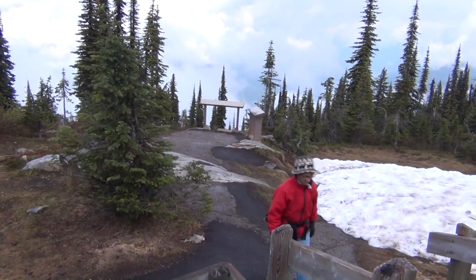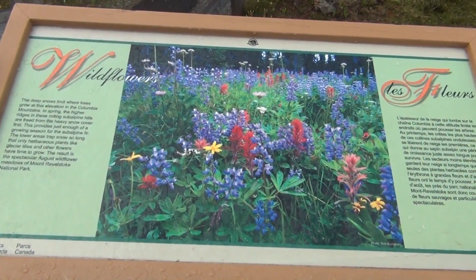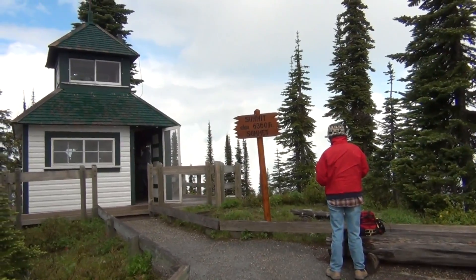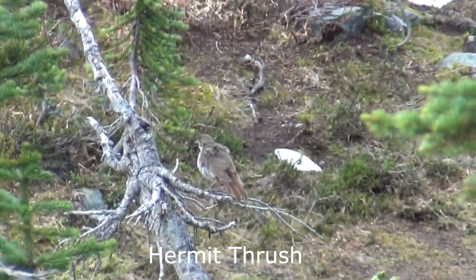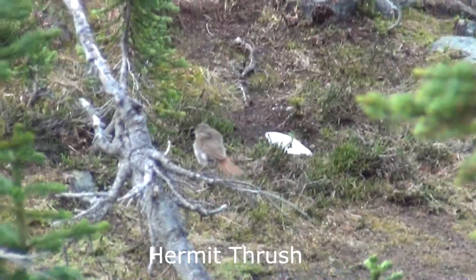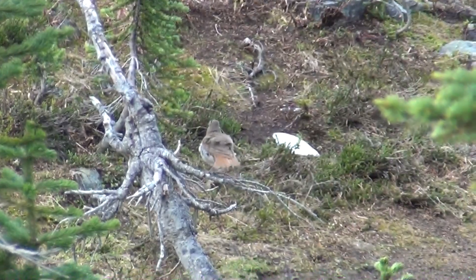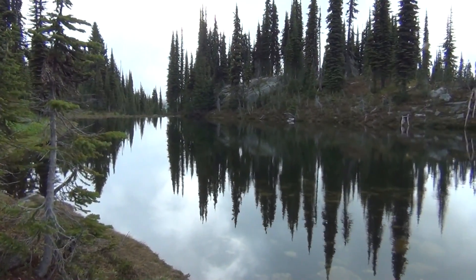We're on top of Mount Revelstoke. The summit right here is 6,360 feet, with a pond on the top of Revelstoke.